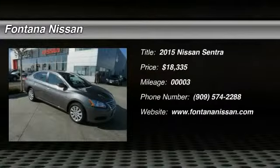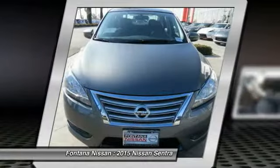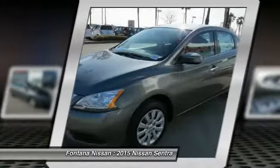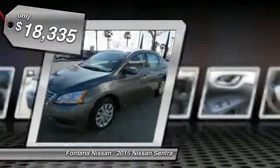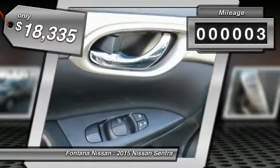The 2015 Sentra — with its spacious and versatile interior and stellar 34 miles per gallon fuel efficiency, the Nissan Sentra is the obvious choice for anyone who wants to enjoy a stylish and comfortable ride, and is priced below $20,000. This vehicle has less than 100 miles.